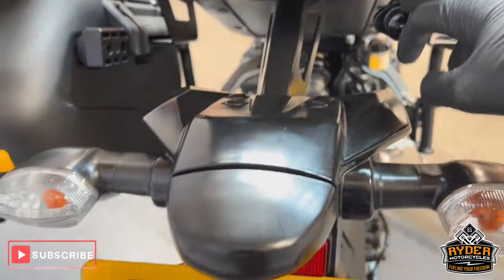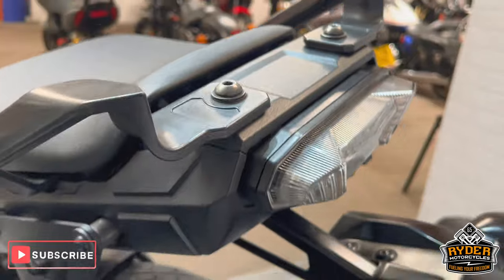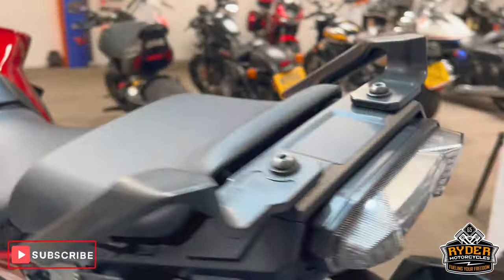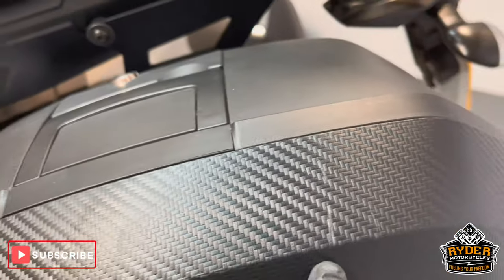There's a camera on there, front and rear. We don't cover that under the warranty or anything like that — it's on the bike as it is. It seems to work. Left hand pannier — again, a couple of marks here and there.